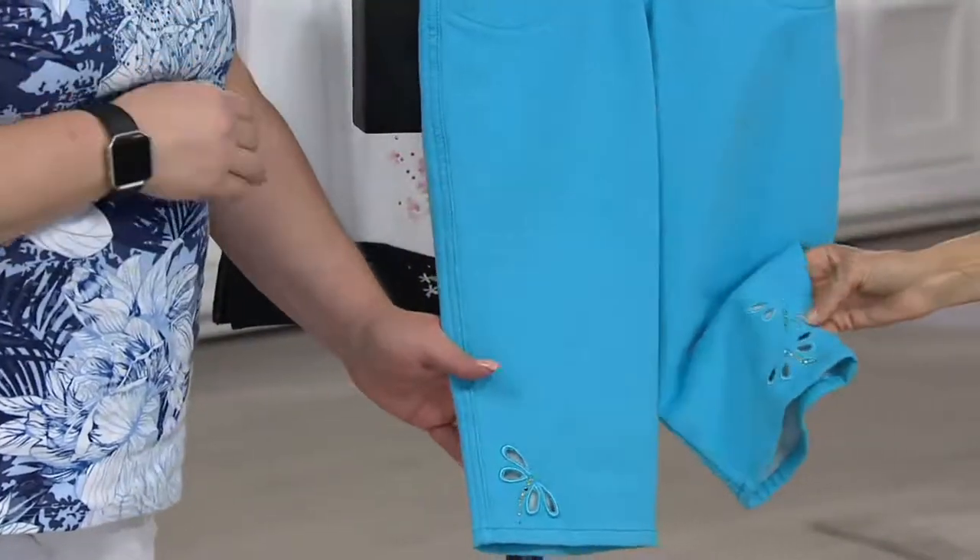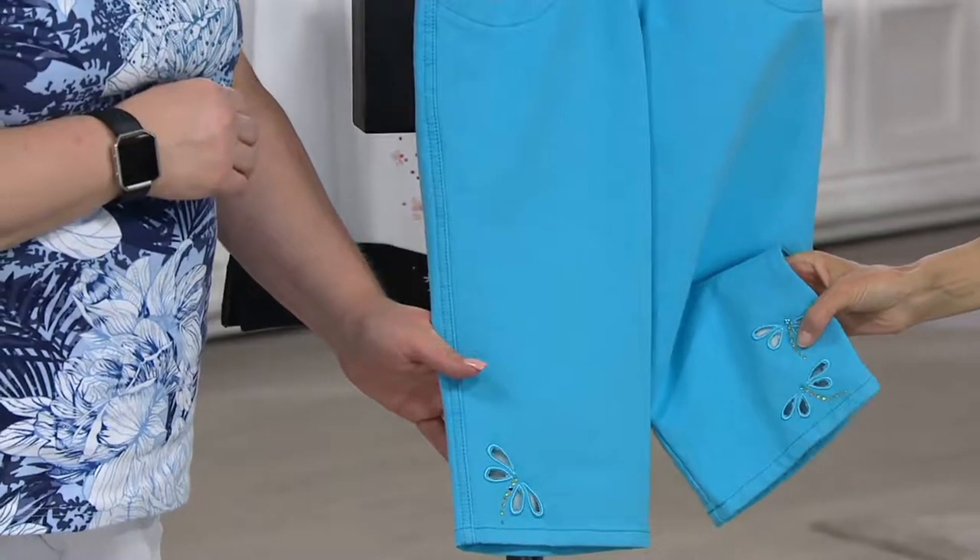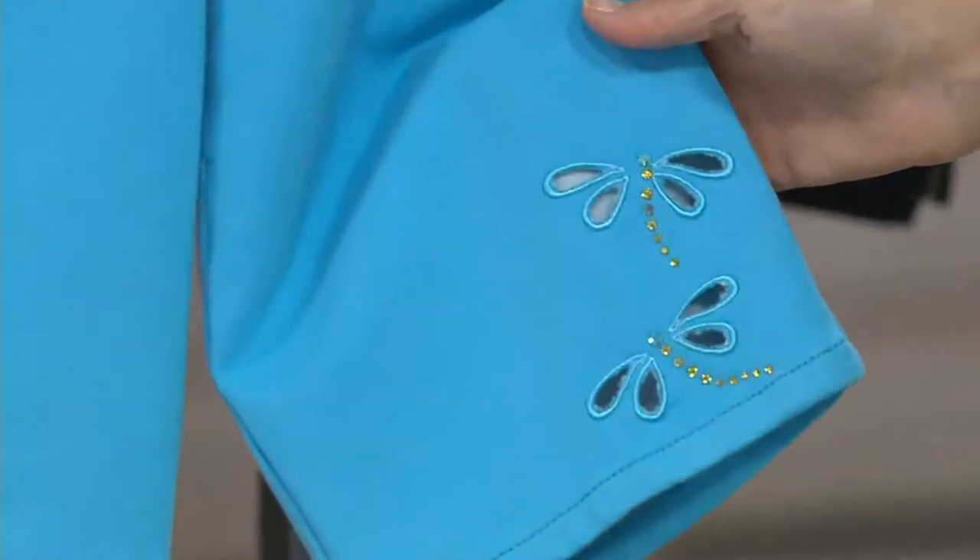And then this is a dragonfly with your turquoise. So cute. Really cute.